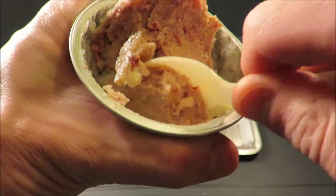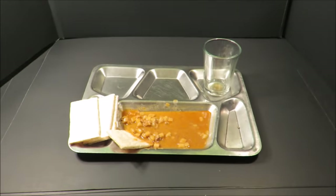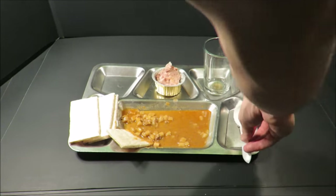Gotta say, this whole ration so far has been fantastic. I'm going to finish this up and then later on today we can go check out dinner.